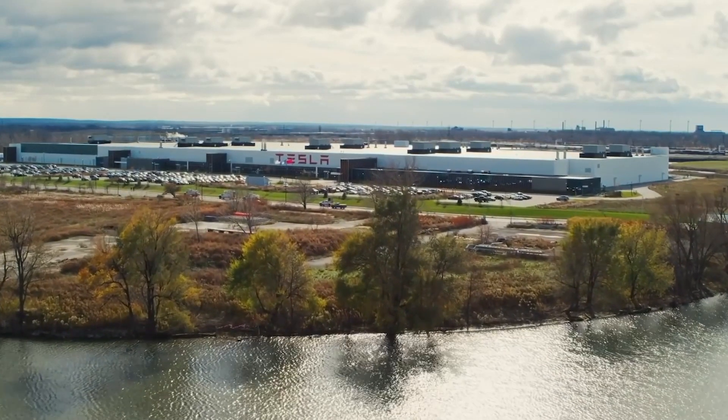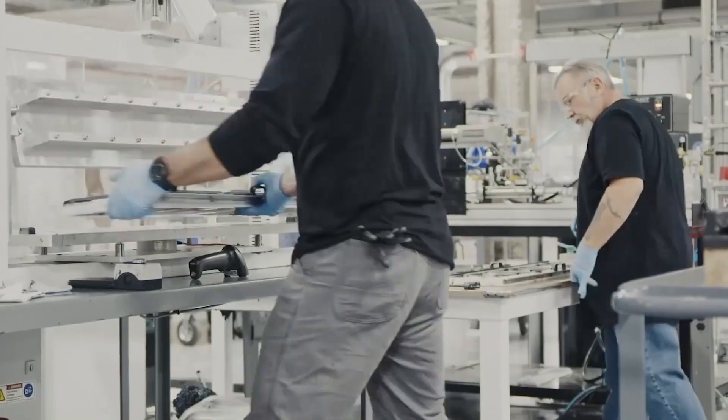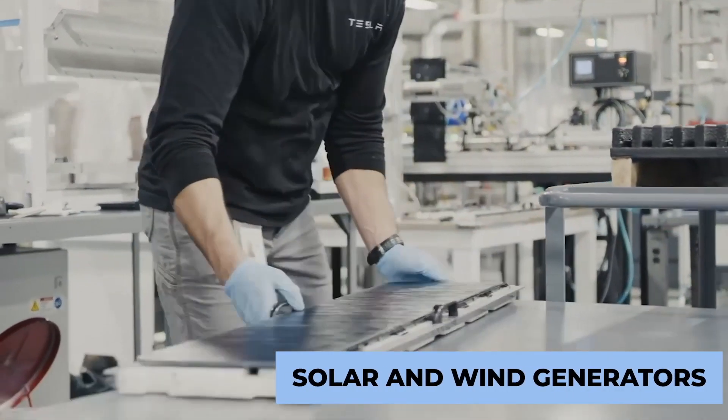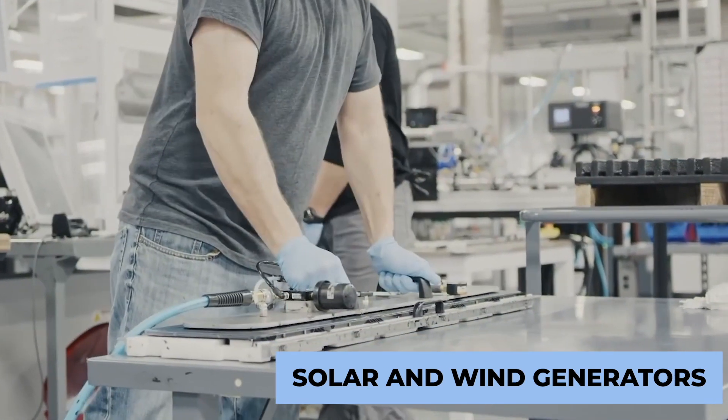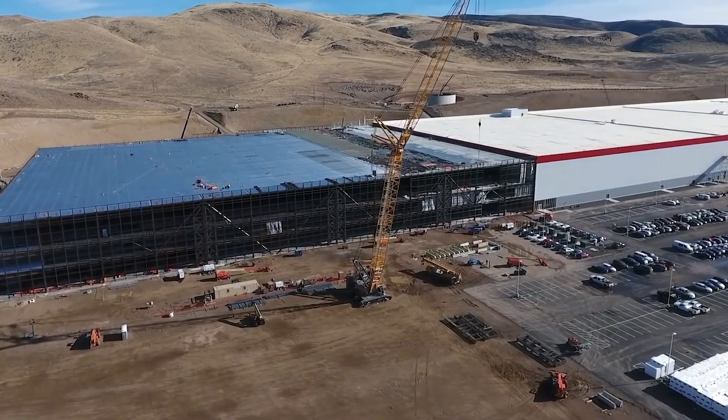Musk's initial goal for each gigafactory was for them to be completely energy self-sufficient, feeding off of a combination of solar and wind generators to make their own internal power grid. This hasn't been made a reality quite yet, but Tesla promises that it's still the endgame for each factory they build.